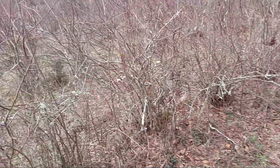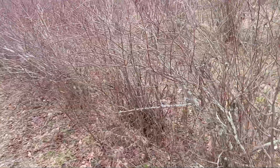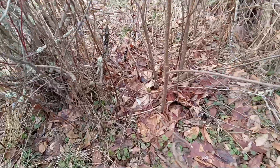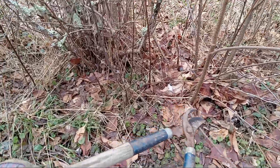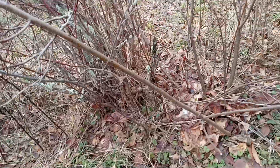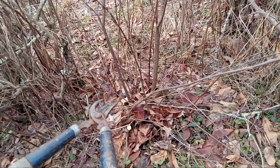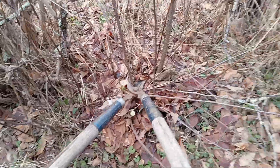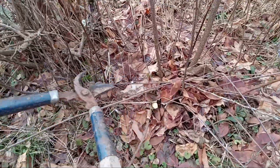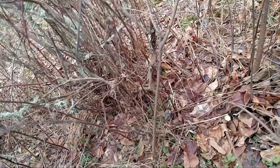I've got a few acres of pruning to do. Look at all these here — if you don't cut these they spread like weeds. This is a year's growth right here. They just take over.